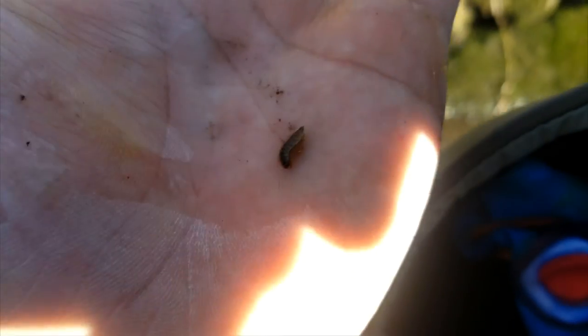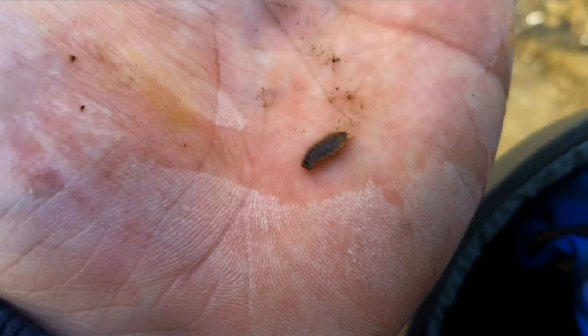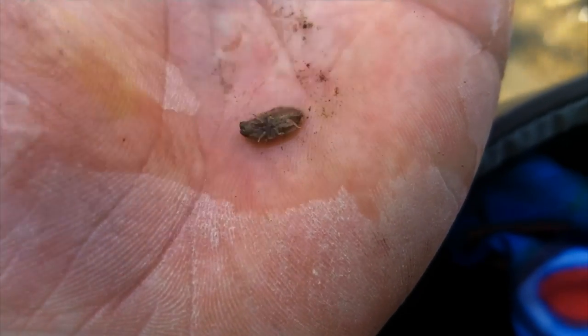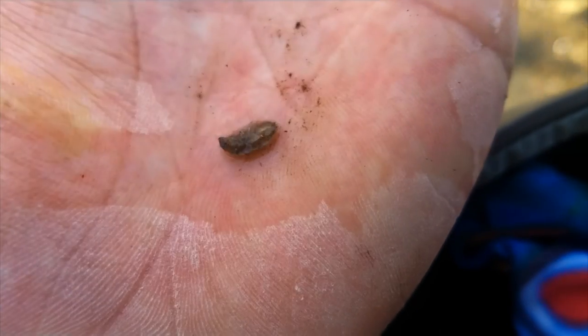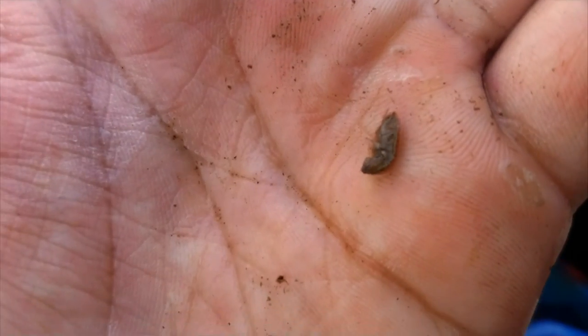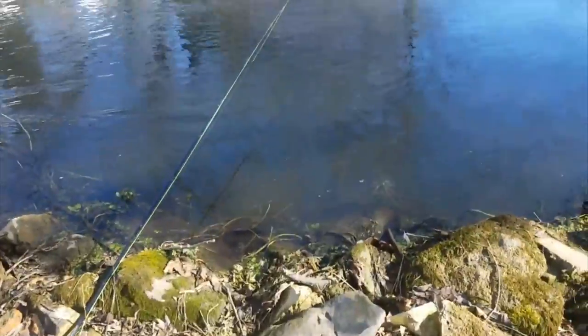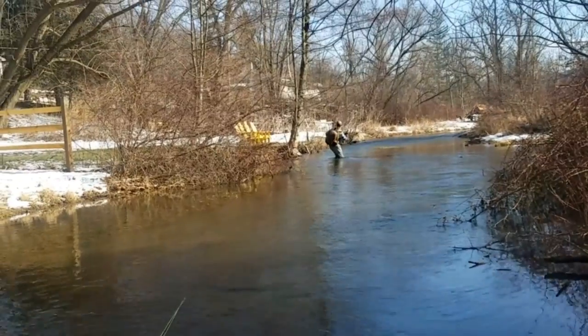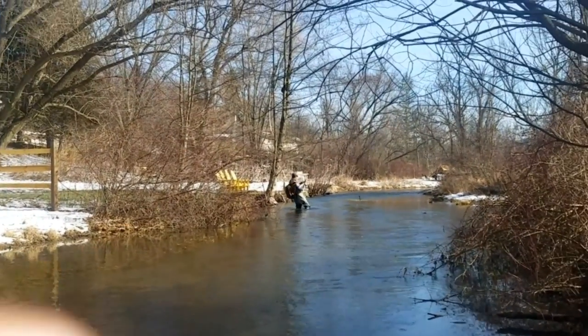Another aquatic insect find — a little sow bug. Definitely something that would be on a trout's diet. That's a bigger one. Seems like they're real small right now. Going to try and match the hatch, throw on some smaller sow bugs. Would you look at that — we just got a hook set.